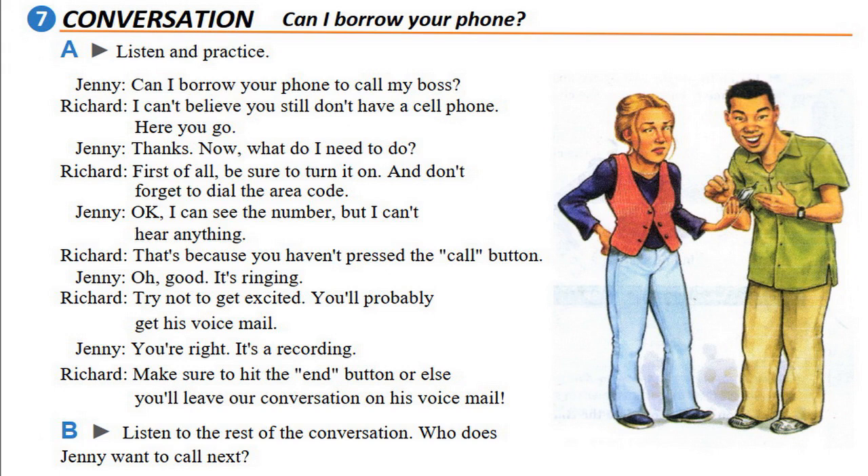'First of all, be sure to turn it on, and don't forget to dial the area code.' 'Okay, I can see the number but I can't hear anything.' 'That's because you haven't pressed the call button.' 'Oh good, it's ringing.' 'Try not to get too excited — you'll probably get his voicemail.'